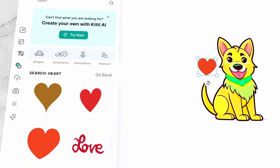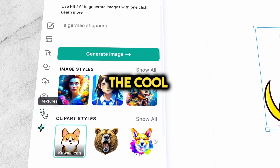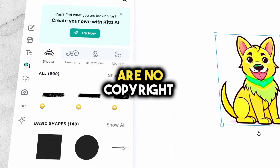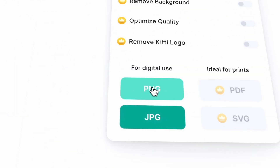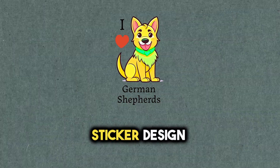Instead of using the graphic as it is, I decided to add my own special touch. I used Kittle's elements to find a heart and added some text to create my own unique sticker design. You can use all of Kittle's built-in fonts and graphics in your designs with their subscription, and there are no copyright issues to worry about. Once you're happy with your design, simply download it as a PNG file from the top menu. Make sure to toggle on the Remove Background option, and your awesome sticker design is ready to go.